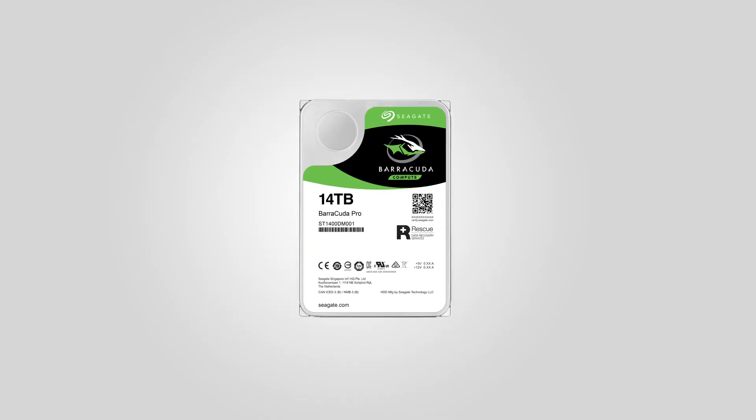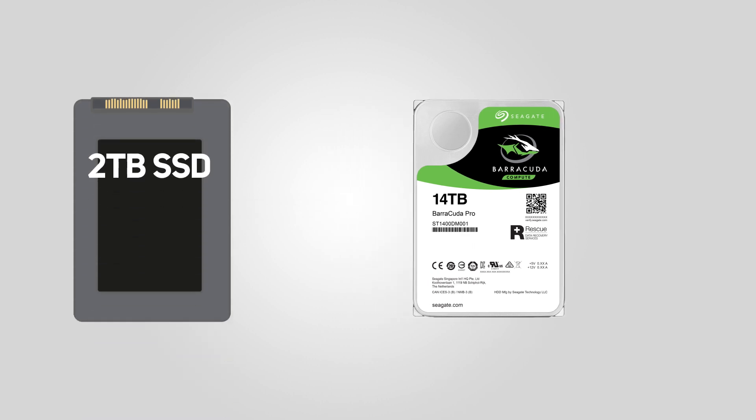Just for kicks, we decided to see just how much stuff you could fit onto a 14 terabyte drive and compared it to how much you'd spend to do the equivalent with SSDs. Here are the results.